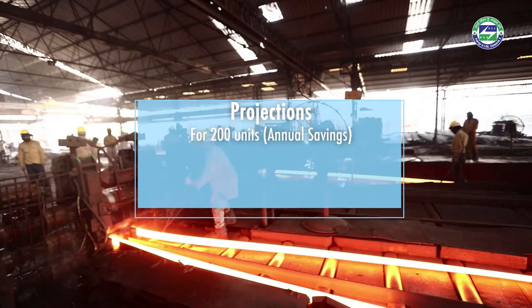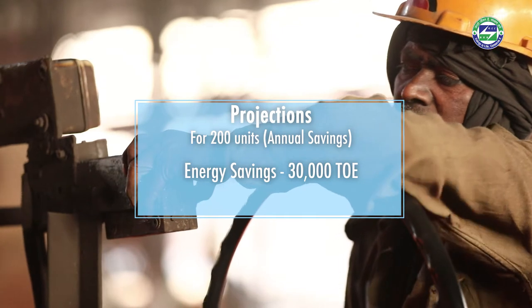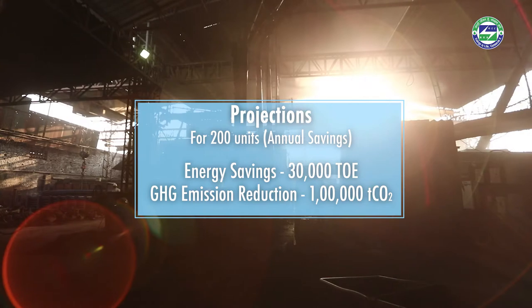If implemented across 200 units, the technology can lead to a saving of close to 30,000 tons of oil equivalent of energy and one lakh tons of CO₂ emissions annually. There is significant potential for energy saving in MSMEs. The Bureau of Energy Efficiency has developed multimedia videos on energy-efficient technologies and best practices, and appeals to all MSMEs to participate, implement these technologies, and save energy for themselves as well as for the nation.